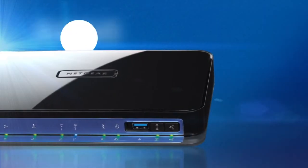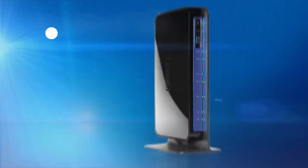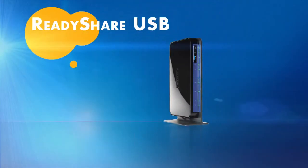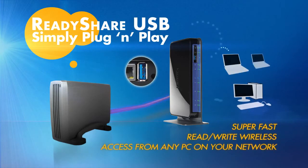Beyond all of the top-of-the-line features you would expect in a router, the N600 has ReadyShare. Plug in any USB drive to your router, and you'll be able to access your data anywhere in your home network.